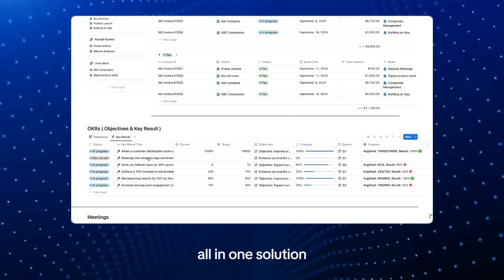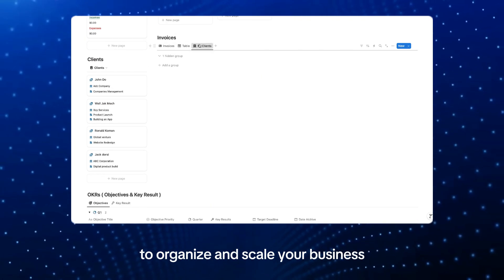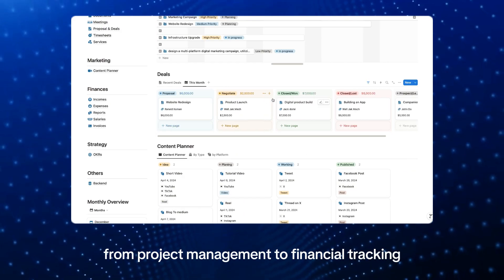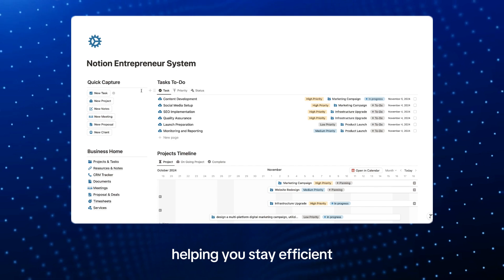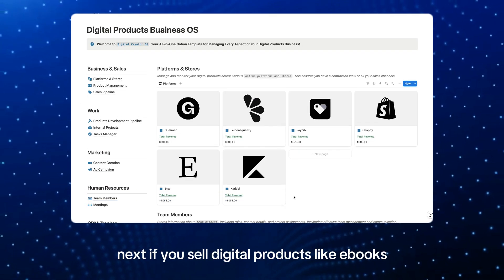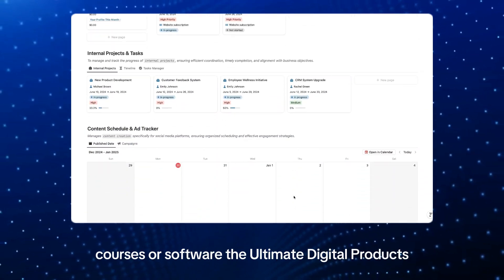For individual entrepreneurs, the Notion Entrepreneur OS is the ultimate all-in-one solution to organize and scale your business. This comprehensive template covers everything from project management to financial tracking, helping you stay efficient and focused on growth in 2025.